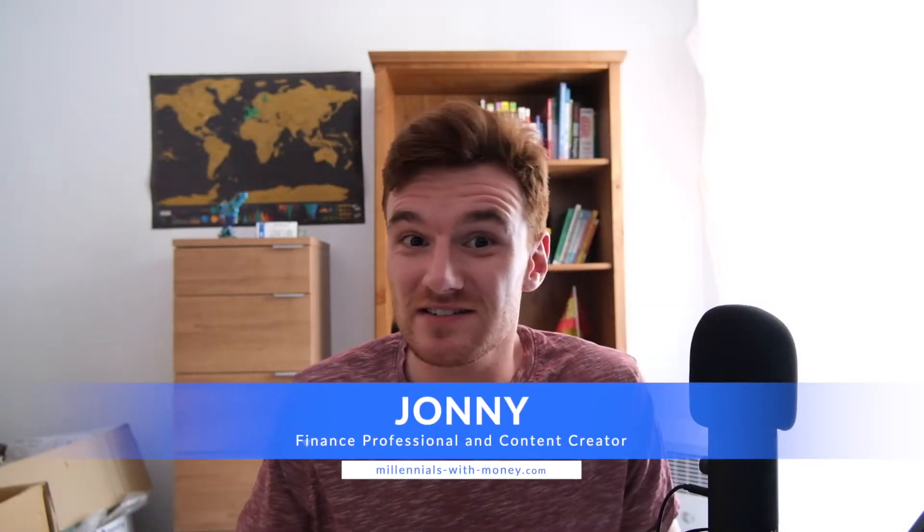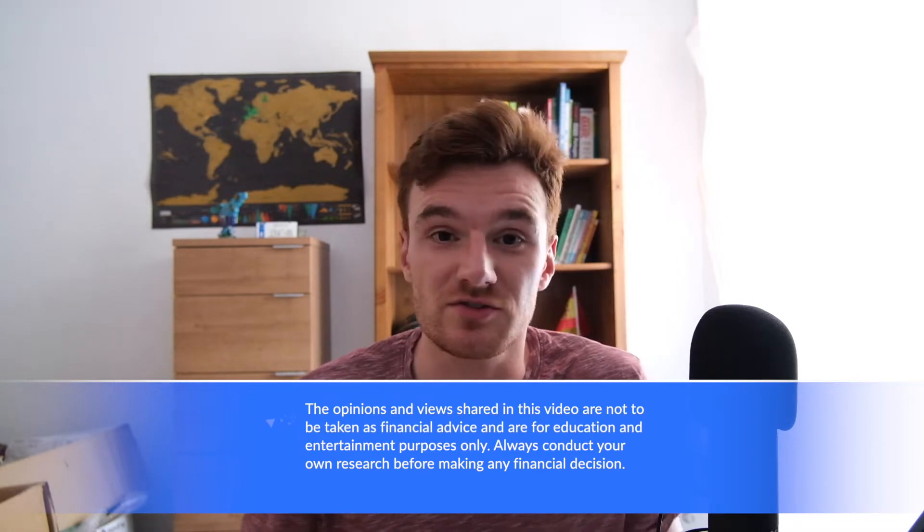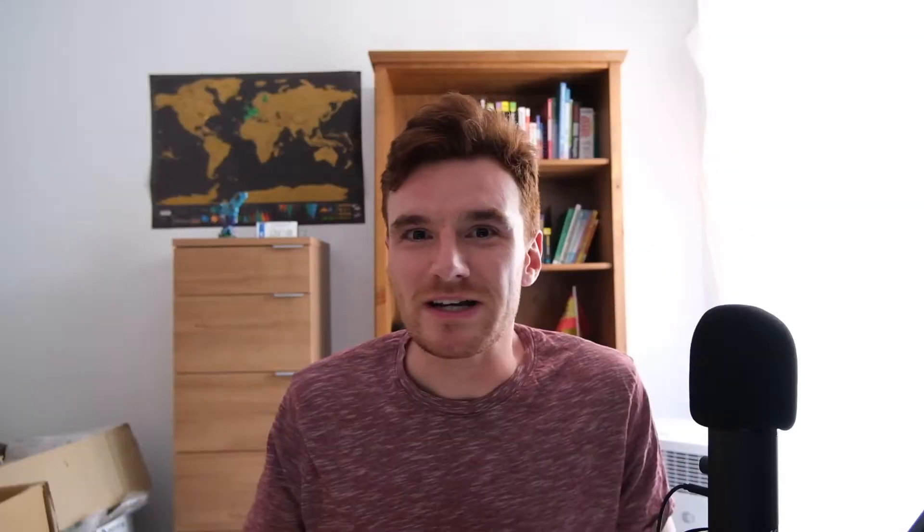Welcome back to another video. In these times where the cost of living is continuing to go up — particularly the cost of eating, whether that's going to a restaurant or the supermarket — we're all looking at ways to cut back on our budget. In this video I'm going to share my tips and tricks on how I've been saving money on my food budget every month. Let's get right into it.